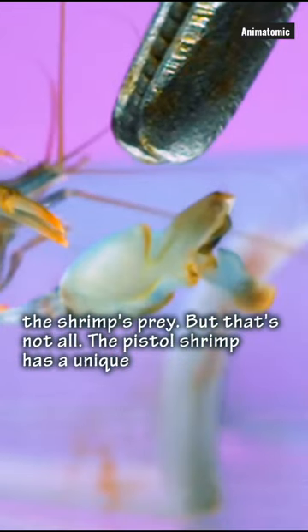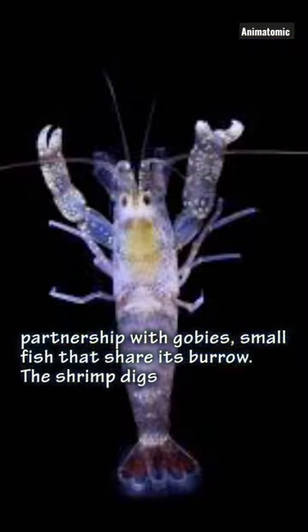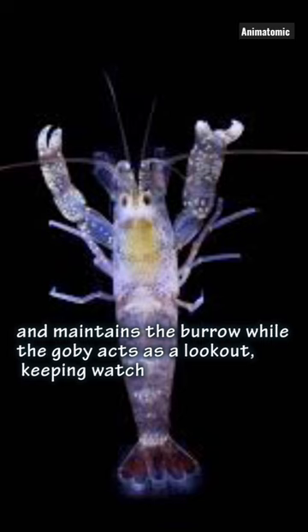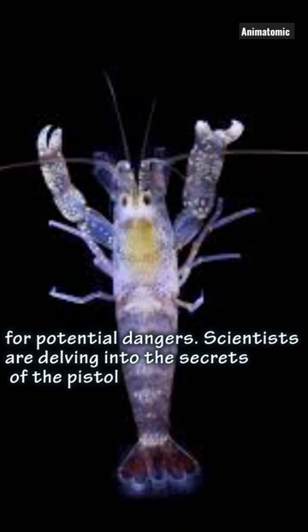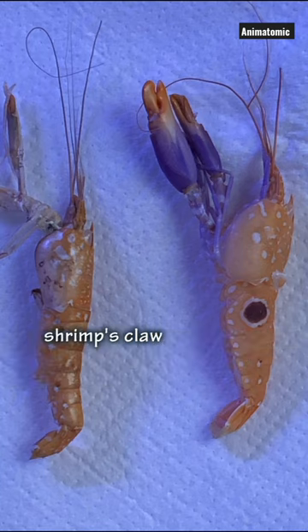But that's not all. The Pistol Shrimp has a unique partnership with gobies, small fish that share its burrow. The shrimp digs and maintains the burrow while the goby acts as a lookout, keeping watch for potential dangers. Scientists are delving into the secrets of the Pistol Shrimp's claw.